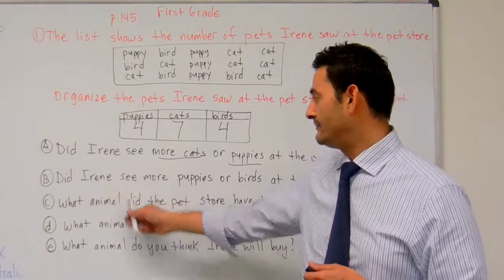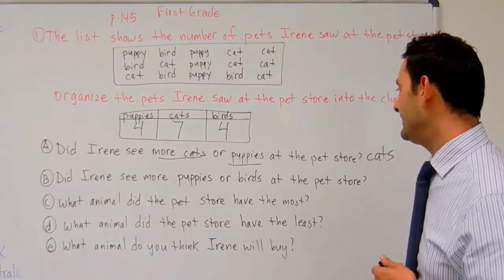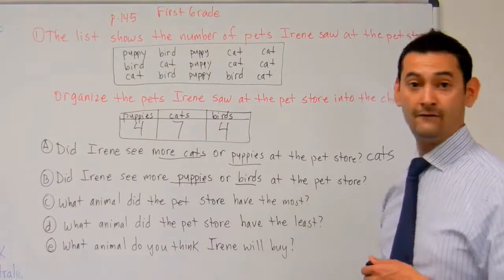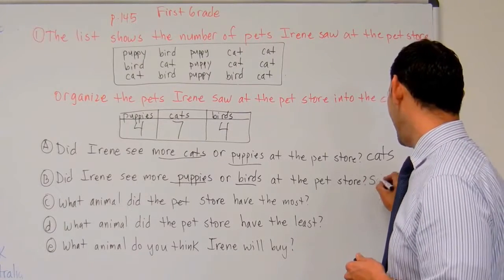Now let's take a look at question B. That says, did Irene see more puppies or birds at the pet store? We have puppies or birds. She saw four puppies, she saw four birds. Isn't that the same? It is, so we're just going to write same.